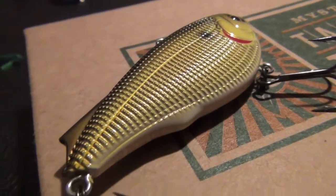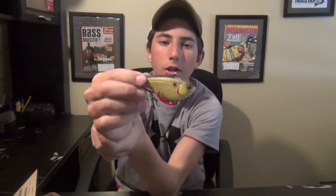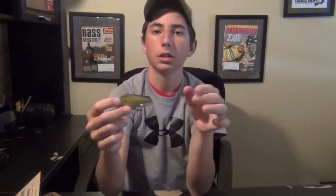We'll first start off with the Yozuri Lipless Rattle Trap. This is a nice looking color — a chartreuse and black back. It's kind of got like a two-face to it with the rips on it. This bait retails for around $16, which is already a dollar more than you paid for your box. Definitely a quality Rattle Trap that I'm going to be throwing in early spring and late fall this year.